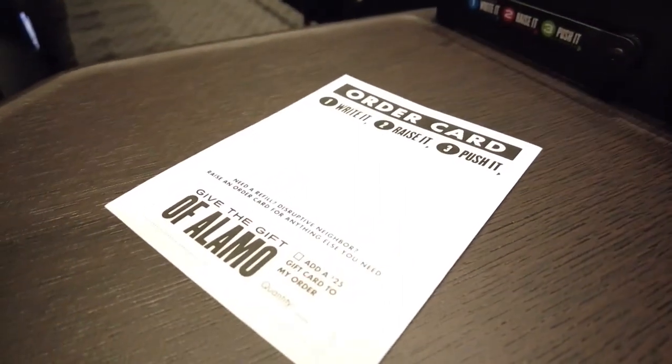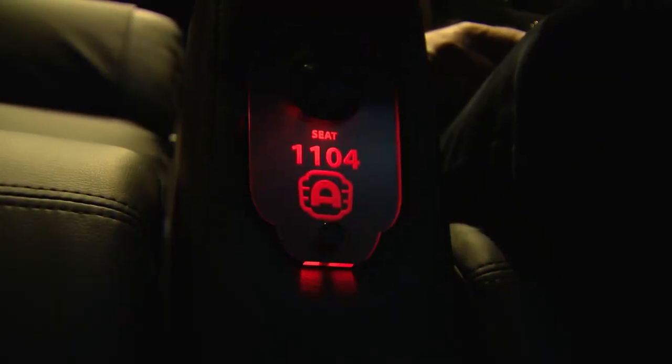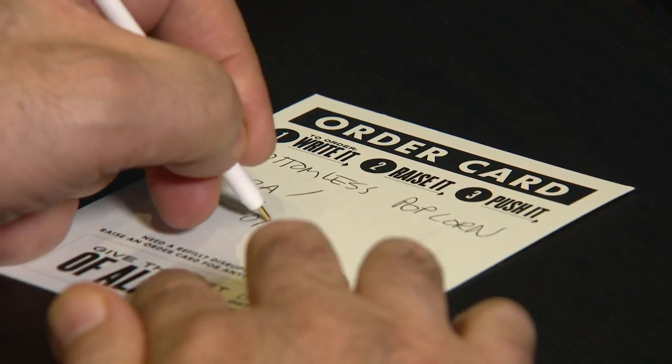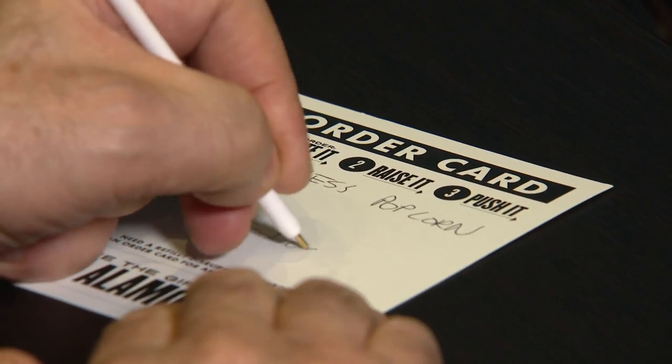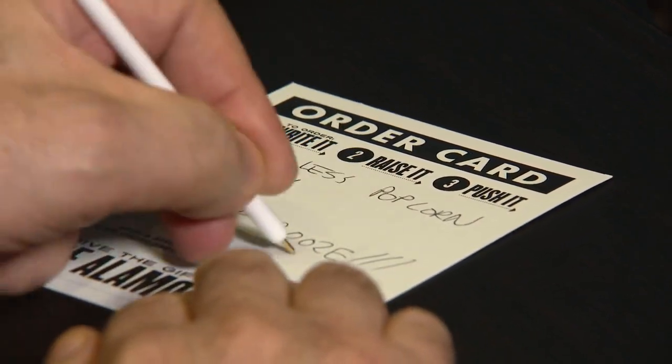When you're ready to order, fill it out on your order card and press the button to alert the service staff. They'll come within a couple of minutes to take your order, and within a few minutes you'll have your food, drinks, candy, or popcorn.